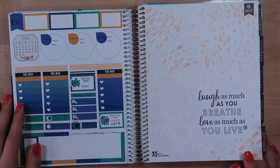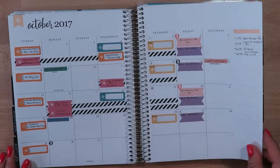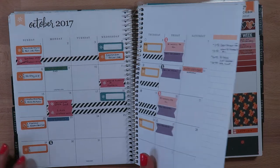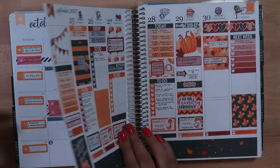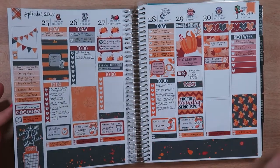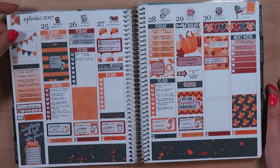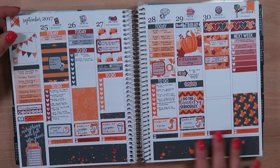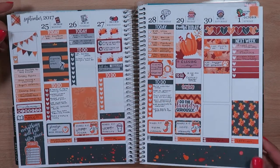I used some leftovers from the Villains kit from Odd Loop. My monthly view is pretty boring. This kit is from The Sticker Shop Co — Fall Into Place — pretty simple and muted, just a few little bits of clip art.